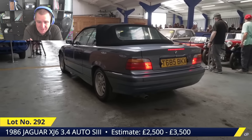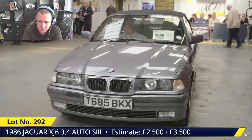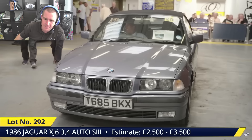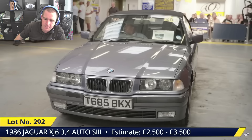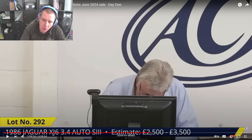Bidding climbs: £1,200, £1,300, £1,400, £1,500, £1,600, £1,700 — look at that roof, the condition of that roof is worth that on its own — then £1,800, £1,900, and sold on sale at £2,000.